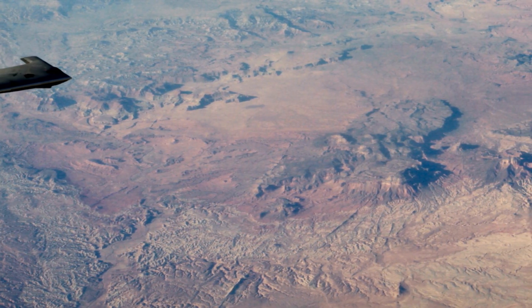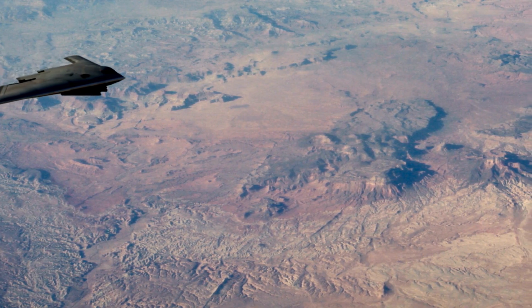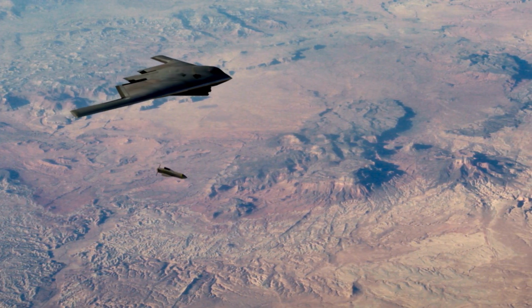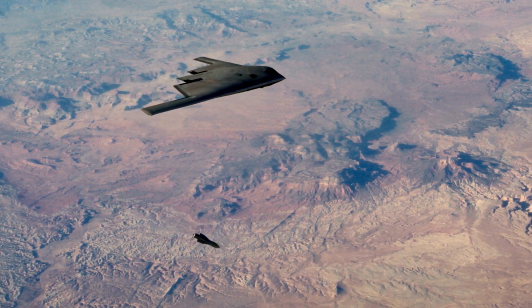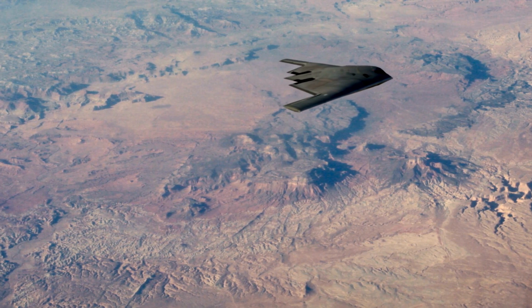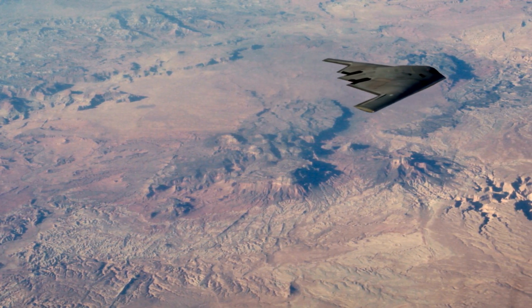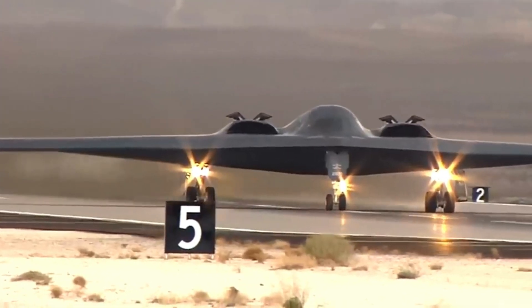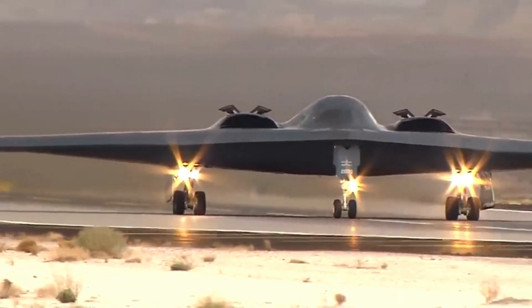Capable of delivering both conventional and nuclear weapons globally through long-range and mid-air refueling capabilities, the B-21 is a critical addition to the U.S. Air Force's arsenal. The projected cost of each aircraft is approximately $550 million in 2010 dollars, translating to about $750 million in today's inflation-adjusted dollars.